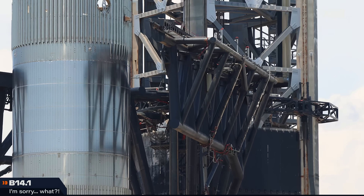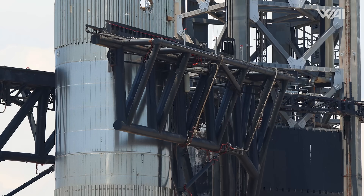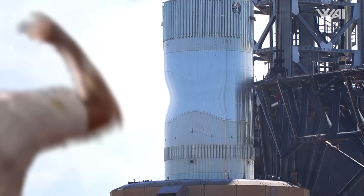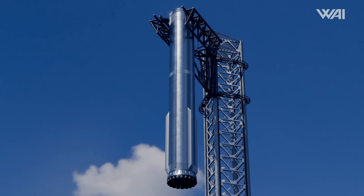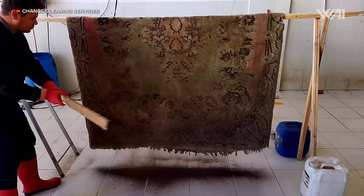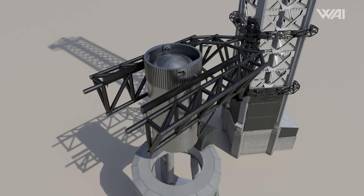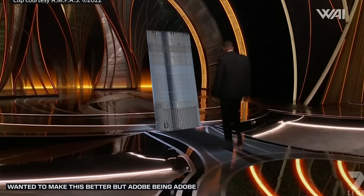SpaceX has begun testing Booster 14.1 — and what we saw was unexpected. Did they just seriously slap it? Nonviolent testing is officially out the window. SpaceX wanted to ensure that the chopsticks and boosters were sturdy enough to withstand a catch, and apparently the best way to do that was to treat the booster like a dirty rug and give it six good smacks. This is definitely not what we predicted SpaceX was going to do, but after the shock, we were able to see just how valuable this test is.